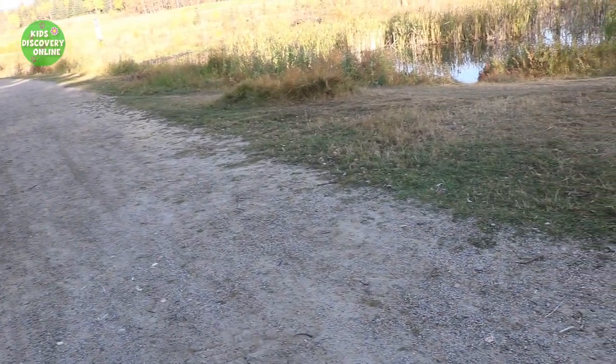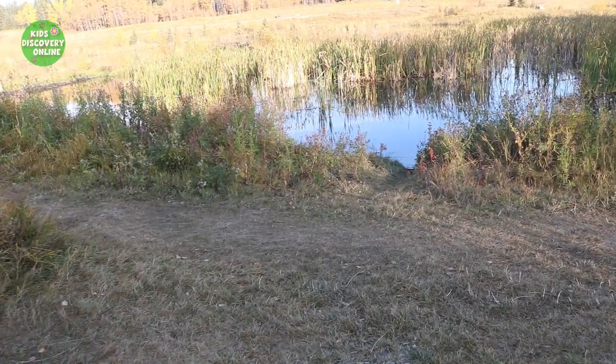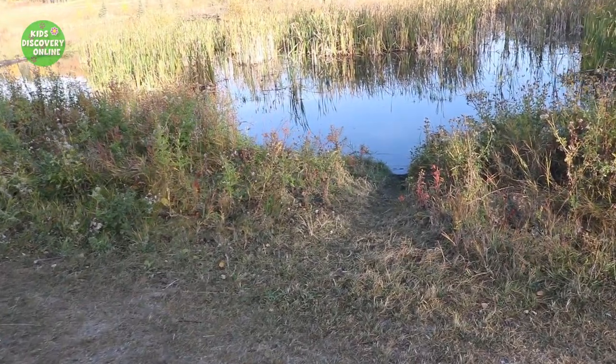Look! There's a pond over there! Wow! This looks like a trail that leads to the water!